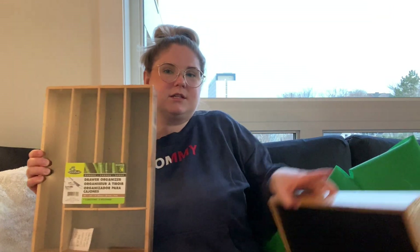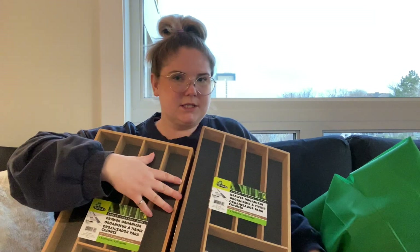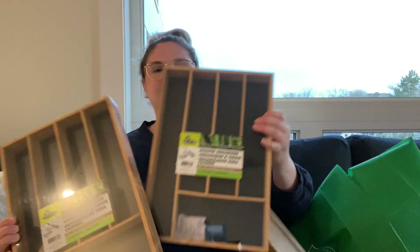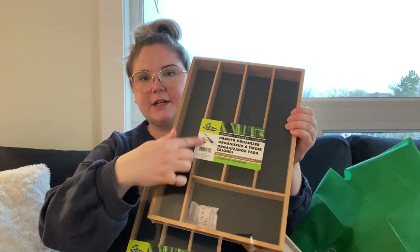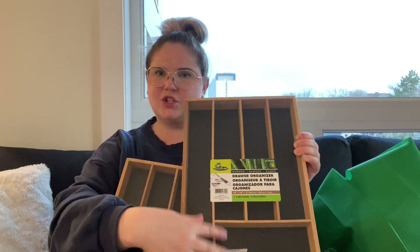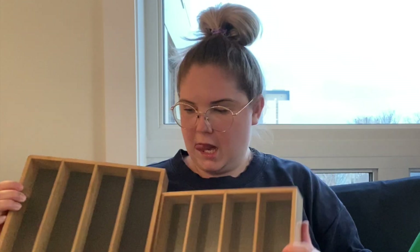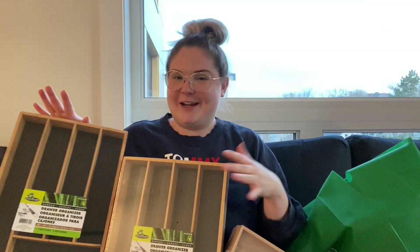Now we're getting into my favorite things. In our kitchen we have a really big drawer where we keep all our utensils — it's got to be at least three feet long and really deep, and right now we just have a bunch of loose stuff in there. So we got these bamboo organizers, which are generally meant for cutlery. We'll probably fill one with cutlery and then use the second one for larger kitchen items and maybe some spices.